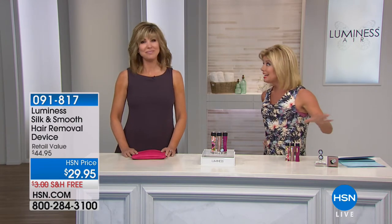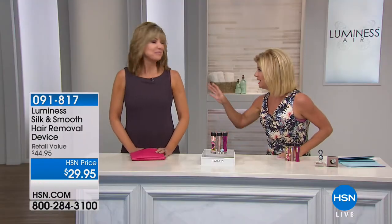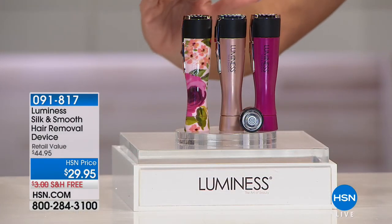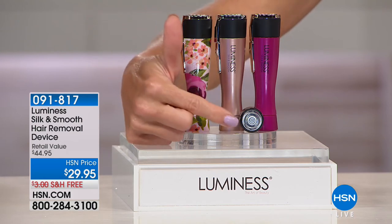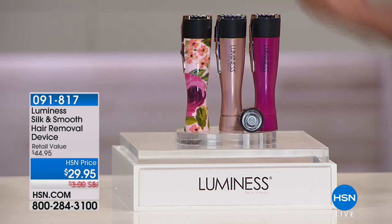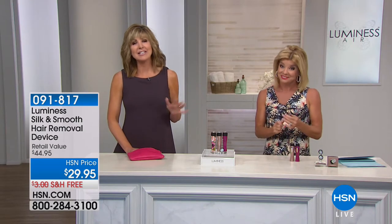No pain — need I say more? No matter where you use it, you can use it anywhere. Here's what you're going to receive: choose your color — purple, rose, or the floral design. It comes with an attached head plus an additional head, and simply takes one double-A battery which we provide. Free shipping and $44.95. It's portable and affordable — I can fit it in my wristlet. It looks like a little flashlight but make no mistake, this is a powerful little tool.